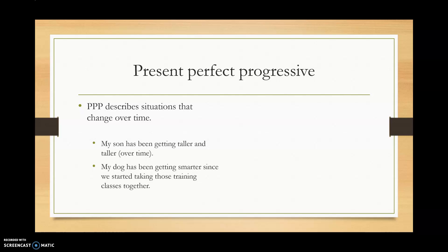Present perfect progressive describes situations that change over time — they started in the past and keep on changing. For example: my son has been getting taller and taller over time, or my dog has been getting smarter since we started taking those training classes together.